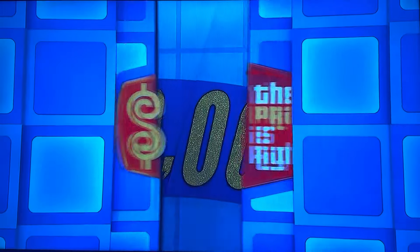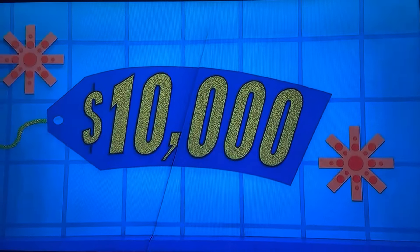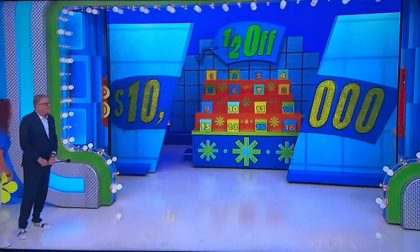You can split this with all the children and your mom. It's a chance to win $10,000 in cash! Get ready because you're going to be playing Half Off!